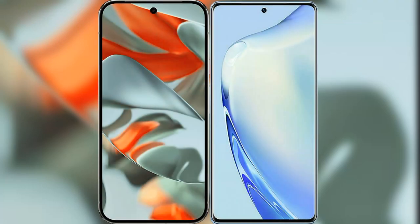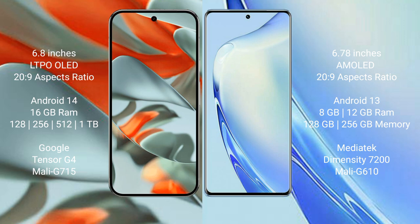I will compare the new Google Pixel 9 Pro XL with VIVO V27. The Google Pixel 9 Pro XL features a 6.8-inch LTPO OLED display, while the VIVO V27 features a 6.78-inch AMOLED display.